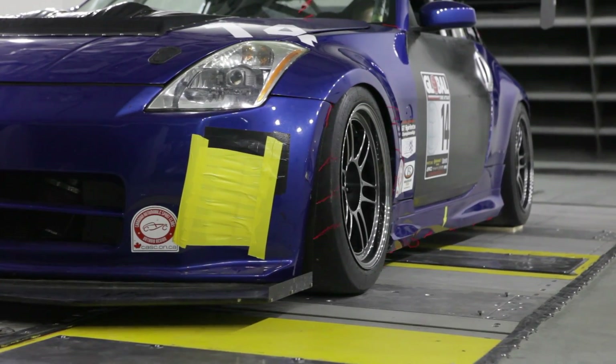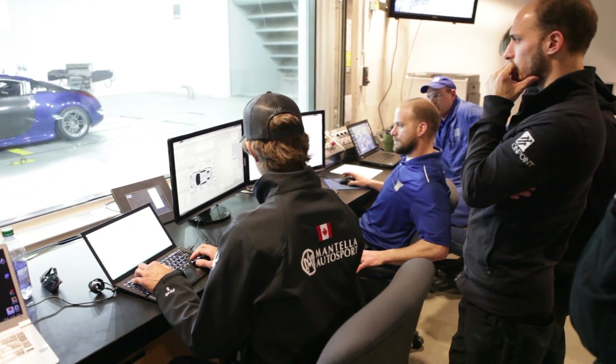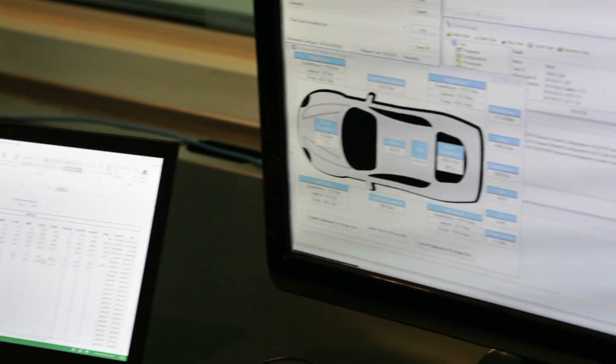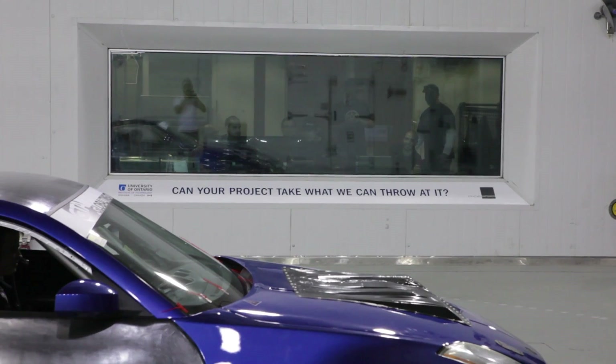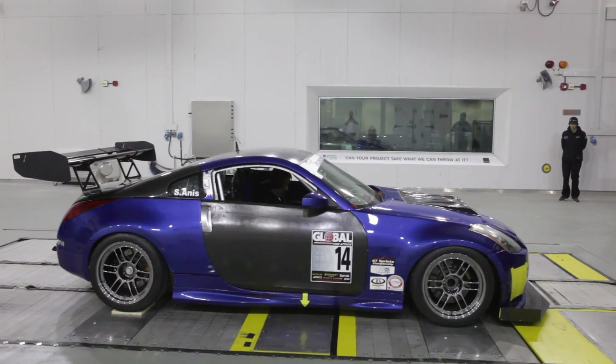With the wind tunnel fired up again, the results of these changes were easy to see — 22% of total downforce was now being made at the front of the car. This was a big improvement, but with the rear wing angle reduced, total downforce had decreased, so it was time to make some more changes.